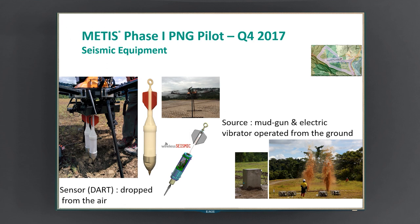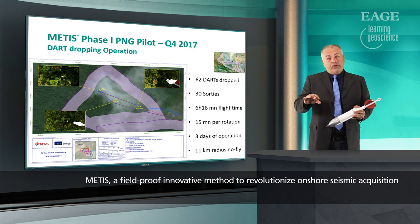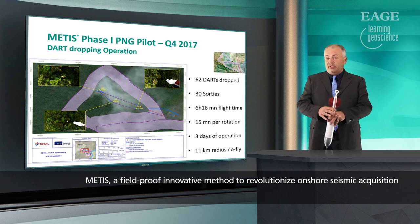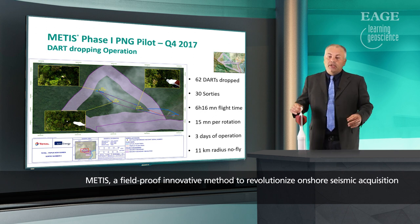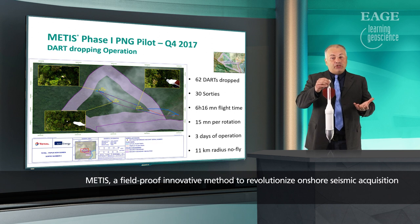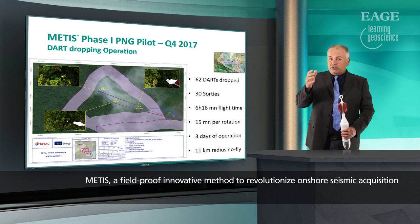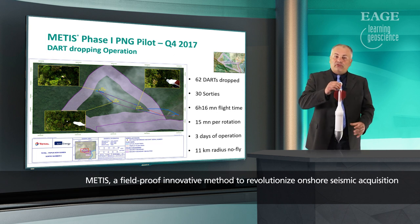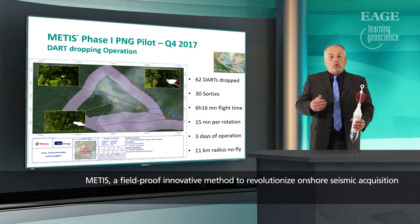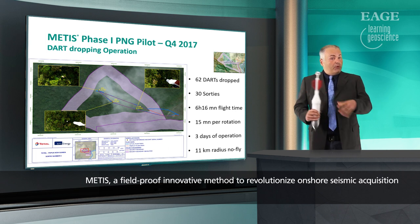Now that we have the equipment and know where we are, let's go to flight. What you are seeing is sortie number six of all the flights we did during the operation. The landing and takeoff pad is at the far right of the image. We take off with the seismic nodes attached to the drone, follow the pre-flight plan to the first dropping location, hover above it to check for human or animal life, and after safety clearance we drop the dart. We then proceed to the next locations and drop the remaining darts with the same workflow. When the drone is empty, it flies back to the landing pad. We land, load new darts, change the batteries, and are ready to fly again. This entire cycle took an average of 15 minutes.